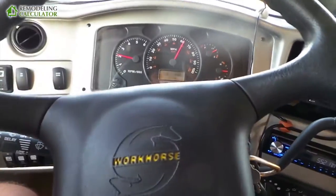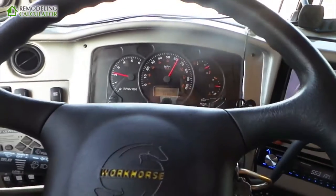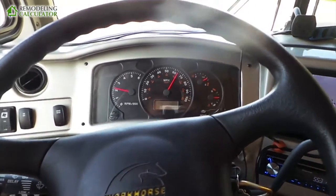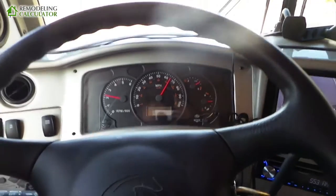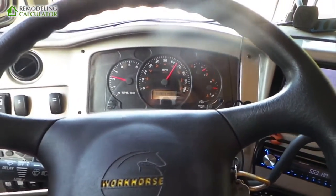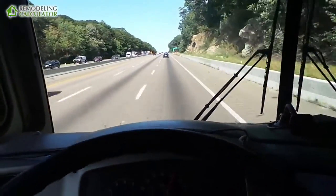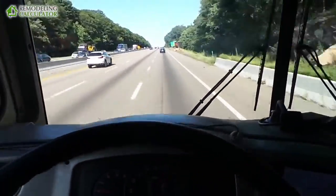This is a Workhorse chassis with an 8.1-liter Chevy big block engine, so it's a little more gas hungry than your Ford 6.8 Triton. But keep in mind there are a lot of hills in the US, so when you're going uphill in the Ford your RPMs go up much higher, and that's where your gas mileage is being spent.